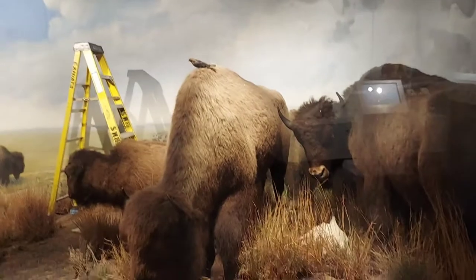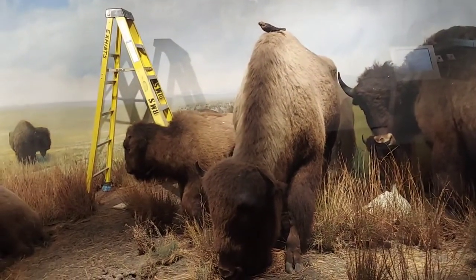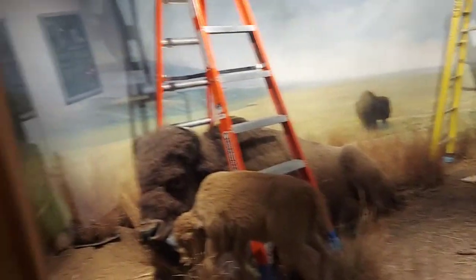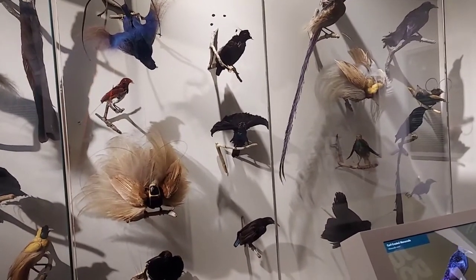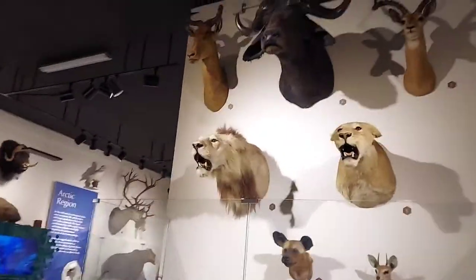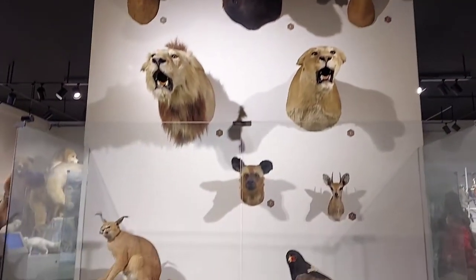It looks real. Wow. Look at this. When I read the review, it said people usually spend like two hours inside this museum. I mean, I can't blame them. It's awesome. Come on, over here. Wow, this looks real. That's crazy.